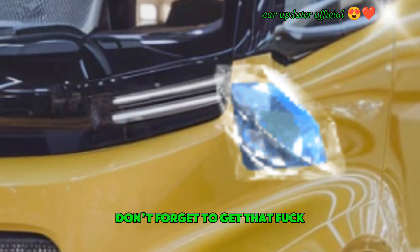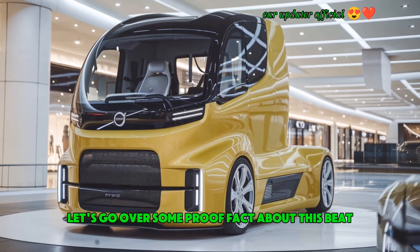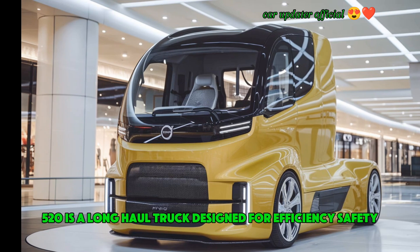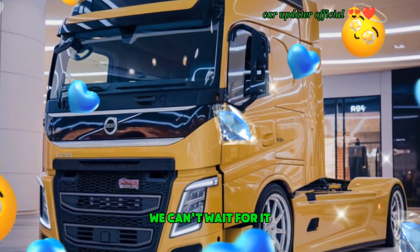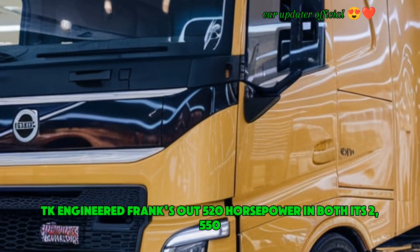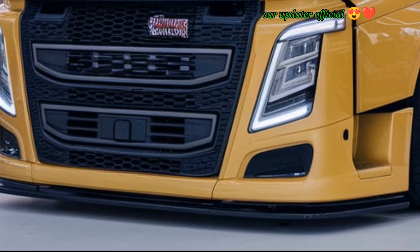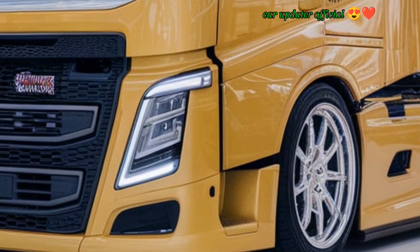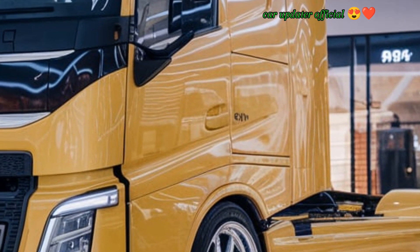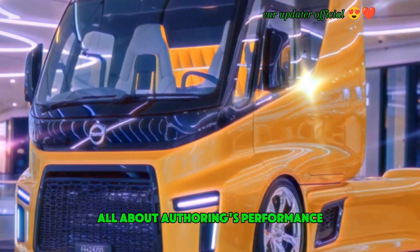Before we jump into the details, let's go over some quick facts. The 2025 Volvo FH 520 is a long-haul truck designed for efficiency, safety, and comfort. It's powered by a 13-liter D13K engine that cranks out 520 horsepower and boasts 2,550 Newton meters of torque. With this engine you get excellent fuel efficiency while still having the power to tackle any load. It comes with Volvo's I-Shift dual clutch transmission, ensuring smooth gear shifts even under heavy loads.